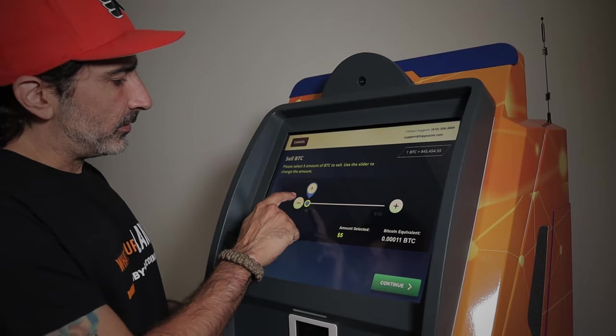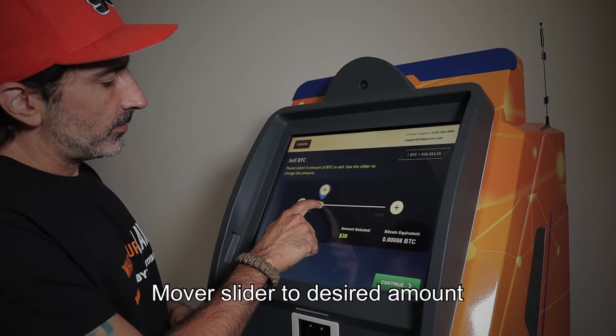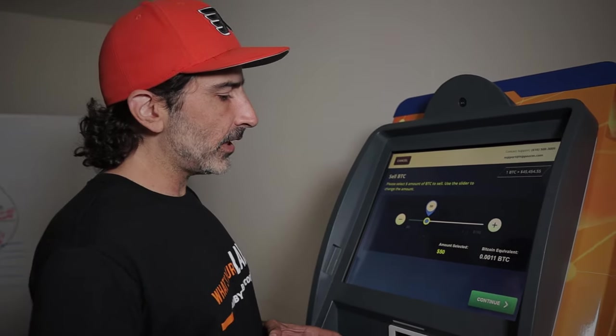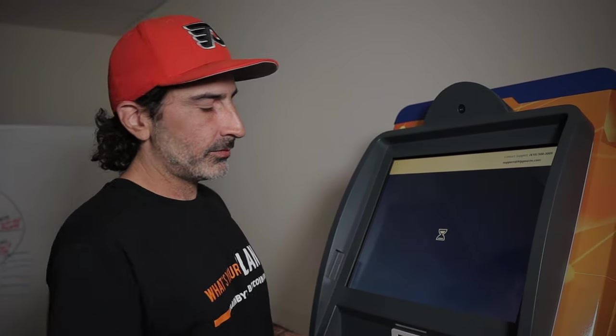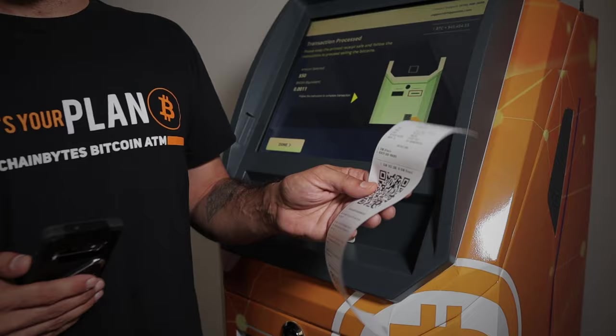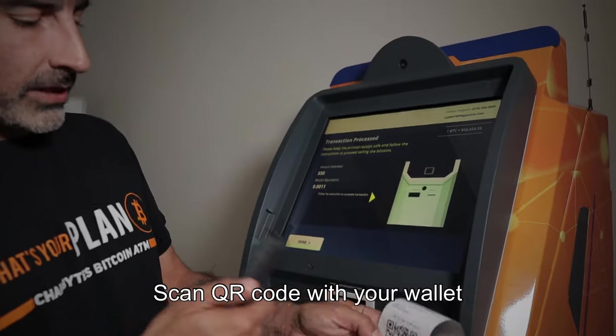Now you select the amount that you want to sell. I'm going to cash out $50. Made our selection, now we hit continue. Got our wallet ready. I'm going to scan this code to send Bitcoin.